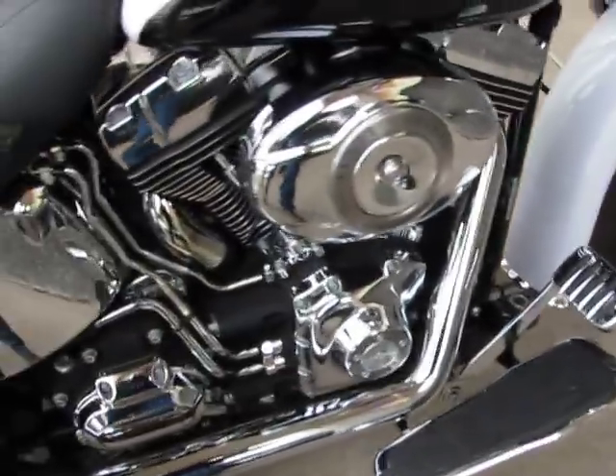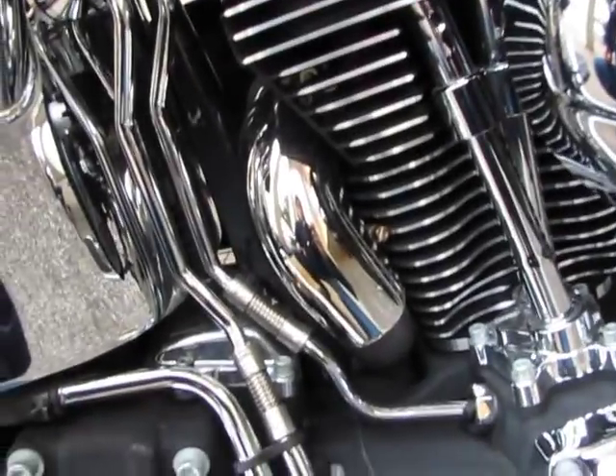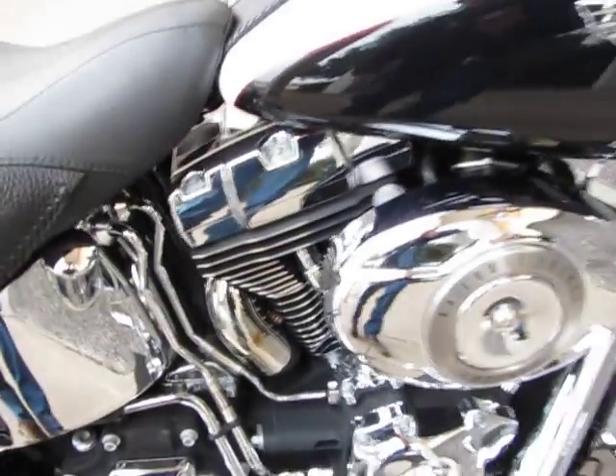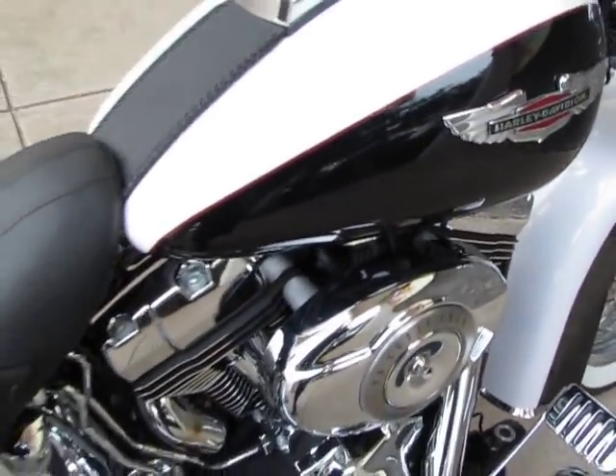It's got the Nostalgia boards, it's got the passenger floor boards. And notice it doesn't have a crossover pipe on the exhaust — that's because it's got a true dual exhaust and a stage one fuel injection upgrade.